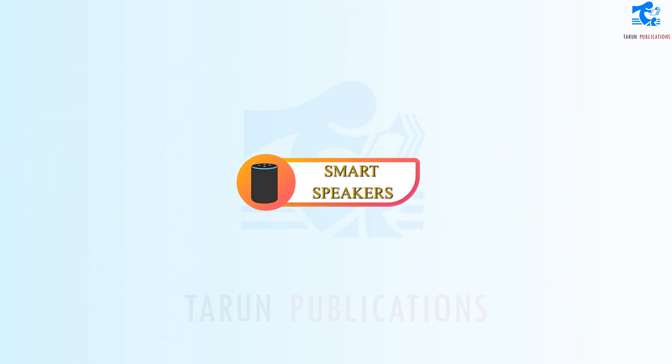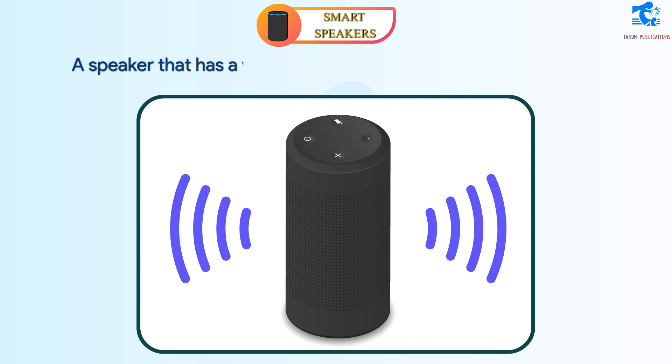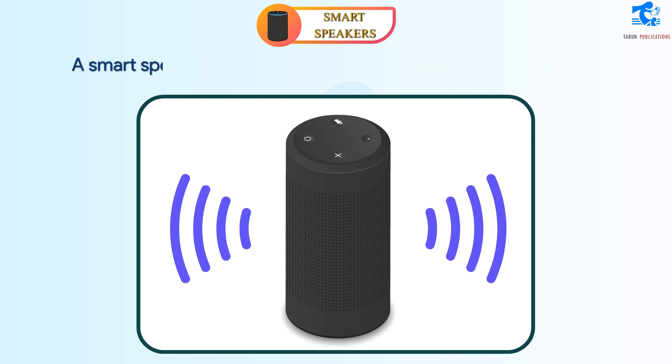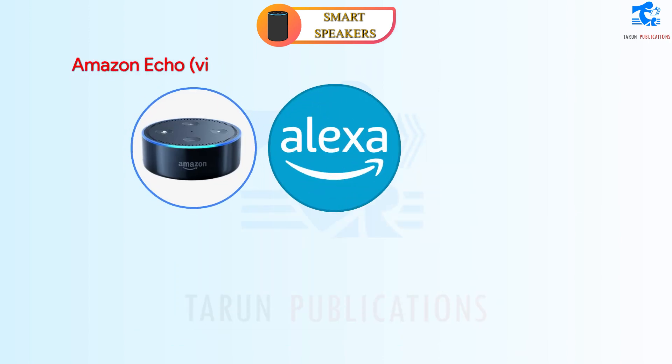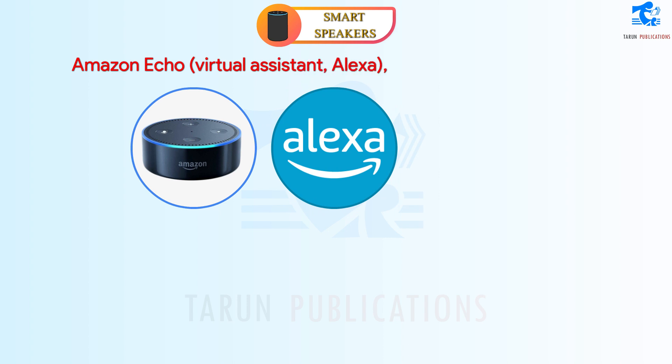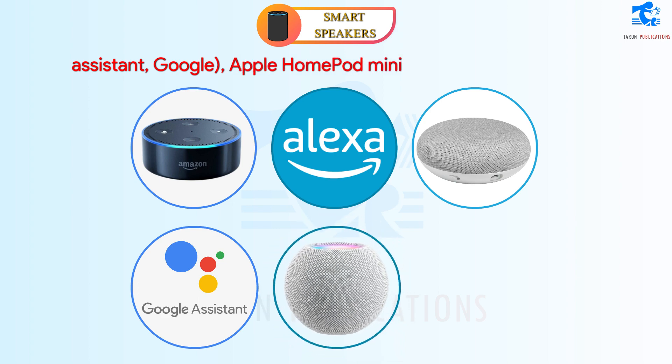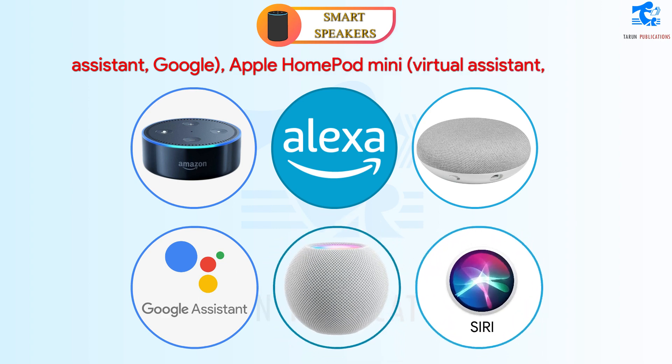Smart Speakers. A speaker that has a virtual assistant to accept voice commands and perform tasks on its own is considered a smart speaker. A smart speaker can answer questions, play music, make lists, make phone calls, etc. The most commonly known smart speakers are Amazon Echo with virtual assistant Alexa, Google Nest with virtual assistant Google, and Apple HomePod Mini with virtual assistant Siri.